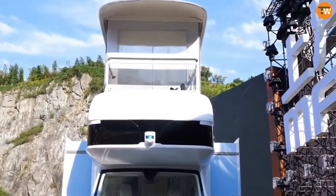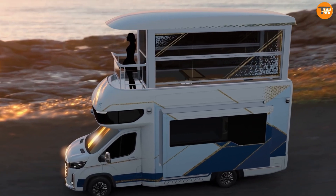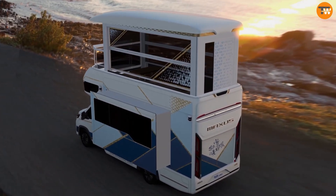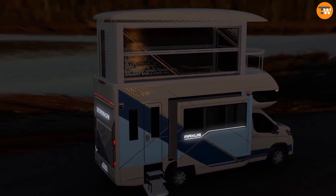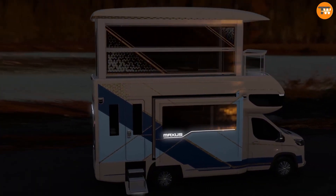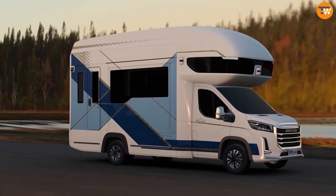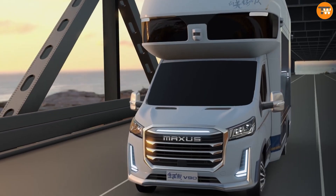The V90 Villa Edition also comes with a pull-out cooking area, LED lighting, a dual sound system, a washing machine, a kitchenette, and air conditioning. Currently available in China for around $413,000, it represents a revolutionary approach to luxury mobile living.